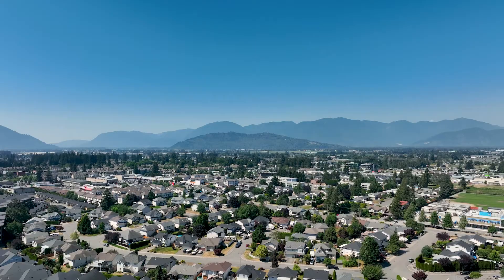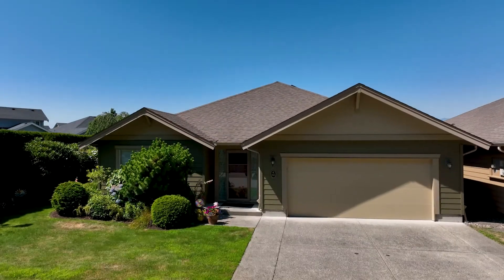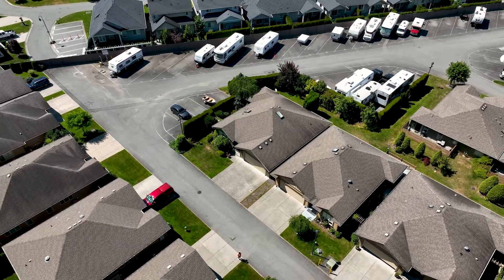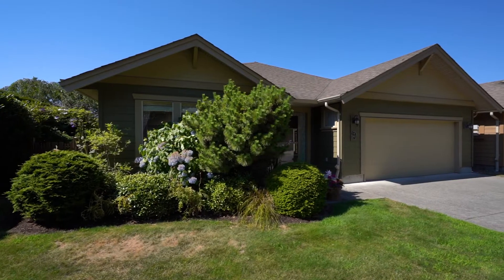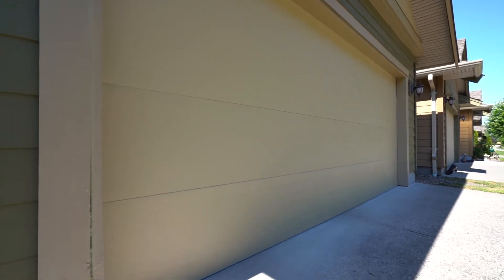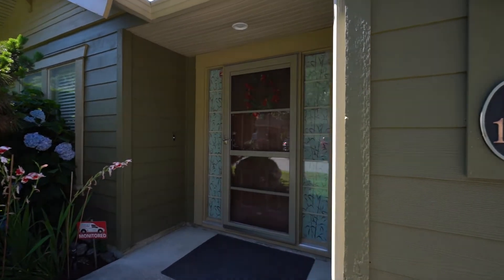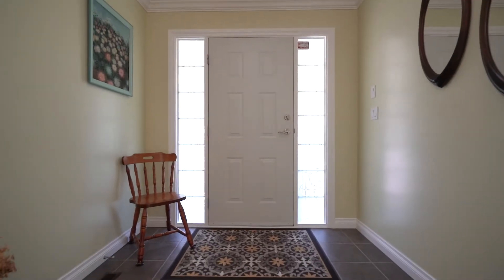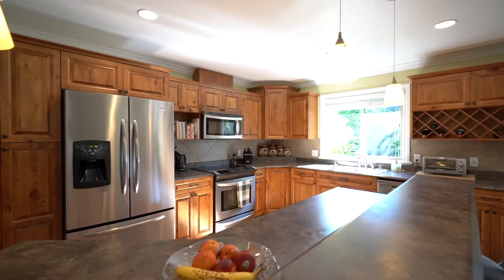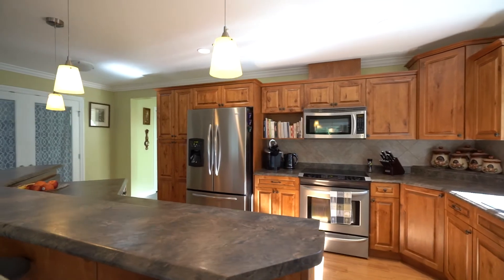In the heart of Sardis, within minutes of all amenities, this 45-plus gated community has an active clubhouse with RV parking, a guest suite, exercise rooms, and recreational space available to the owners. With just over 1,600 square feet of living space, this two-bedroom, two-bath plus den is the most spacious planned option in the complex.